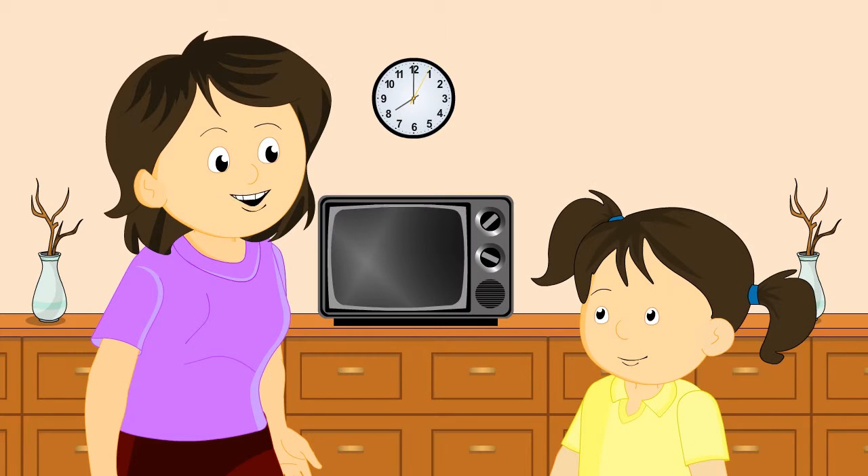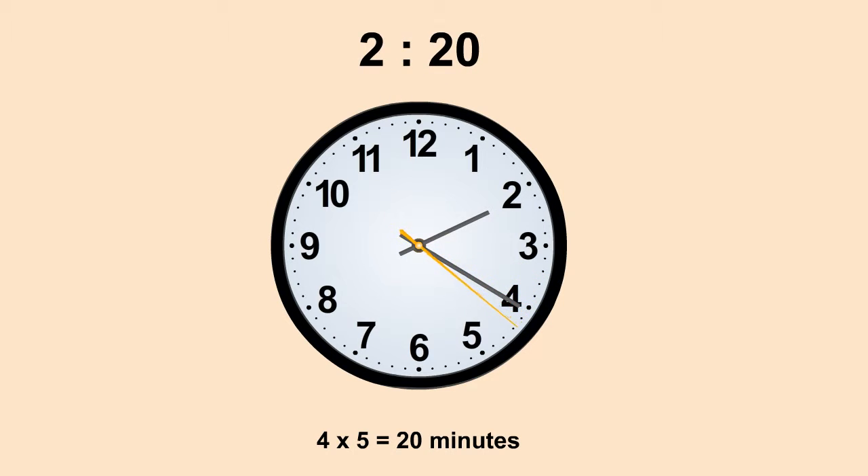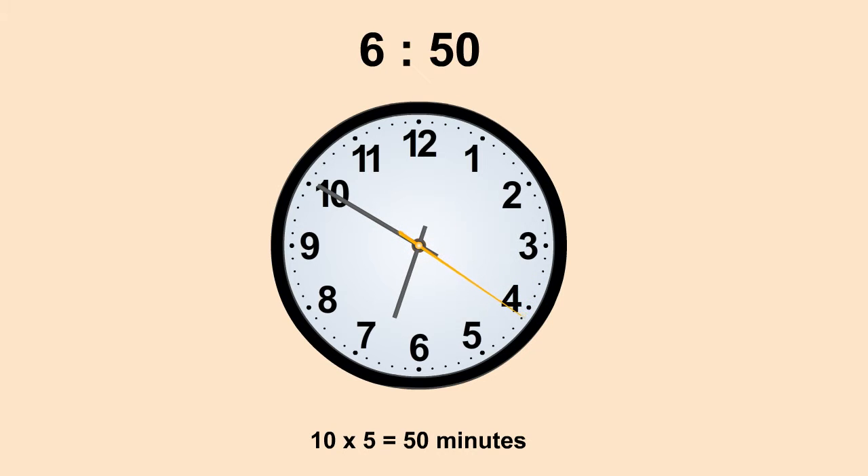Can you read the time here? The hour hand is beyond two and the minute hand is at four, showing four times five is equal to twenty minutes. Therefore, the time is two-twenty. Very good. Now, what is the time by the clock? The hour hand is beyond six and the minute hand is at ten, showing ten times five is equal to fifty minutes. Therefore, the time is six-fifty.